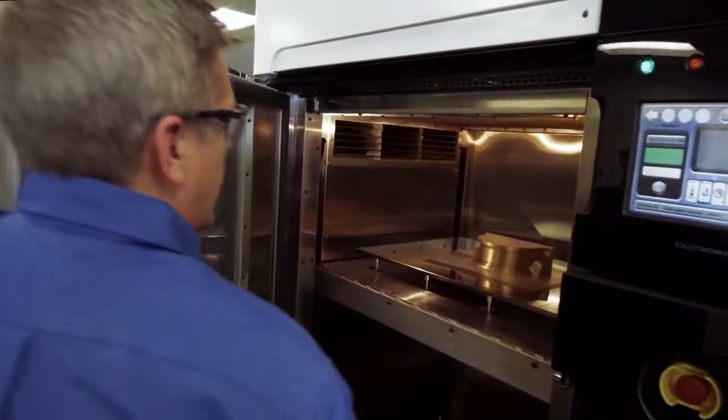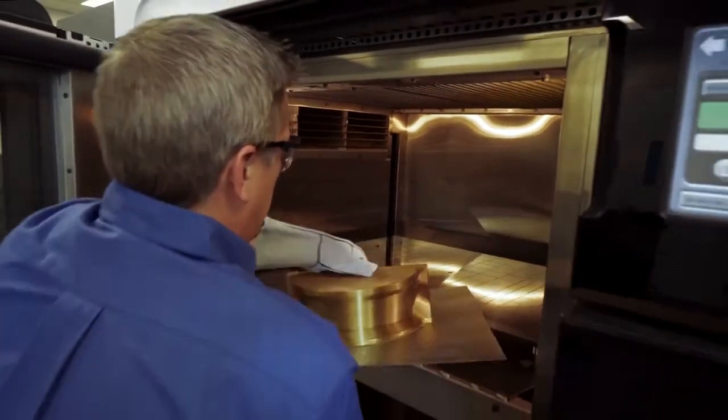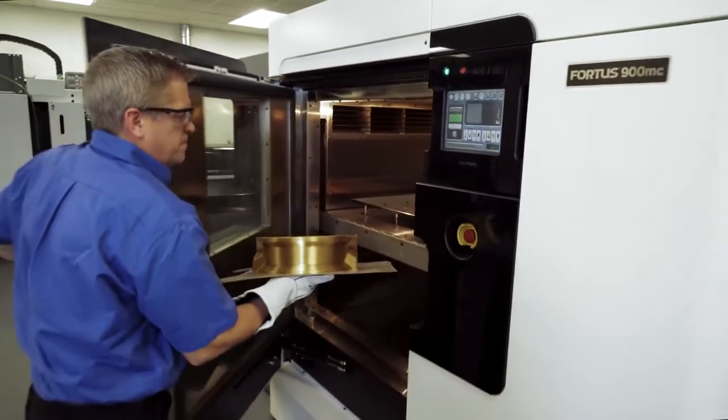In the past, it would take days to machine a part. With 3D printing, we can literally take an idea, turn it into a design, print the part, and have it in hand the next day.